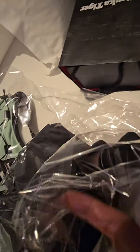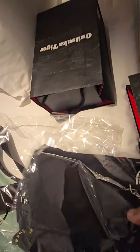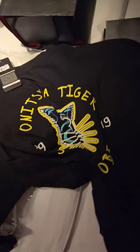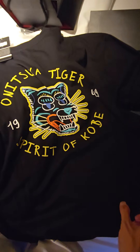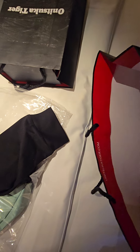I got a long sleeve shirt. That looks pretty cool. Back of it. Well, as you all know, the yen is getting cheaper, or has gotten cheaper.